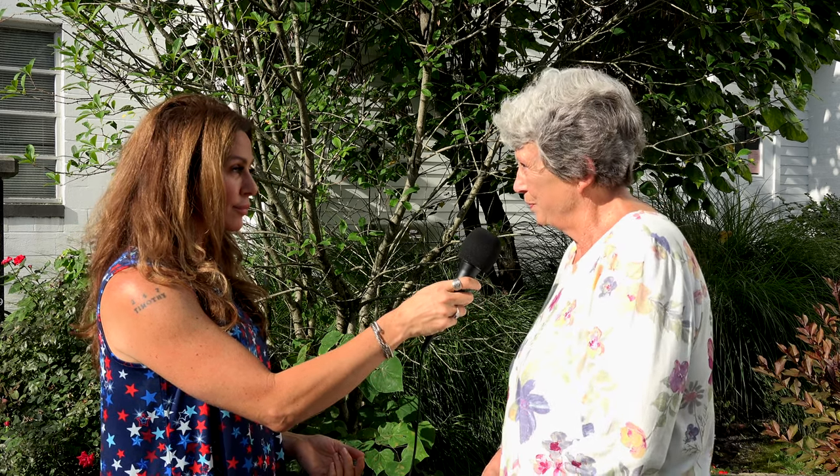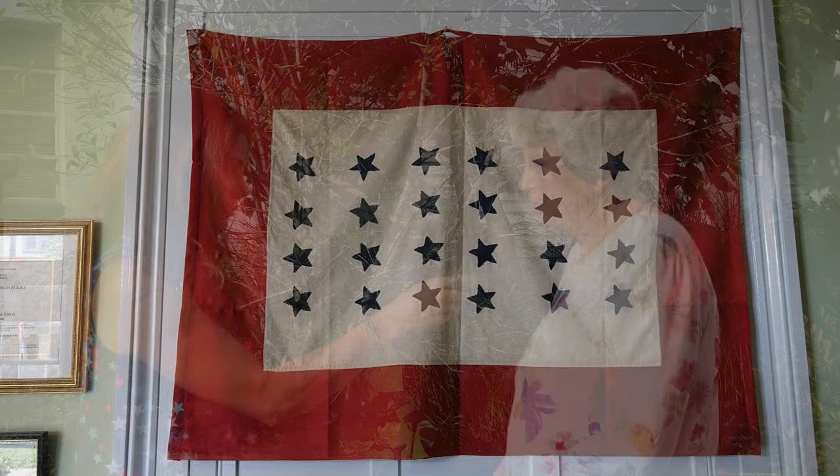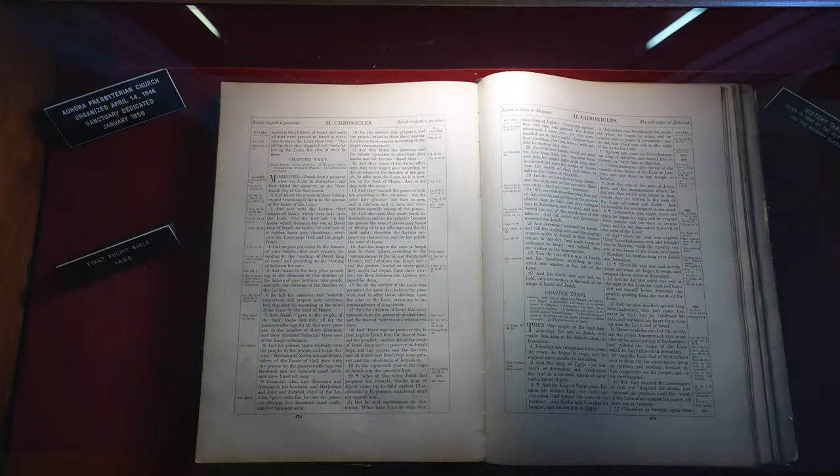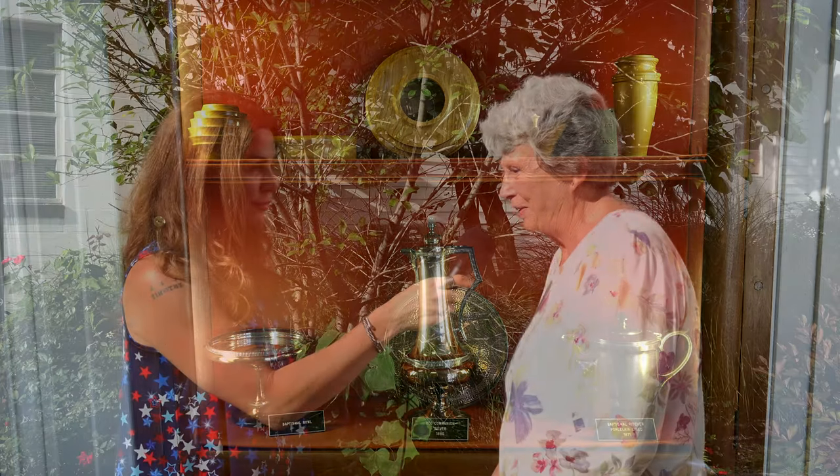Below the sanctuary is the north entry hall with dual staircases that go up. There is a World War I service flag with the names of members who served in that war on the wall. And there's a display case displaying the first Bible of the church dated 1856 and a communion set dated 1880. And then, of course, there's the town clock.